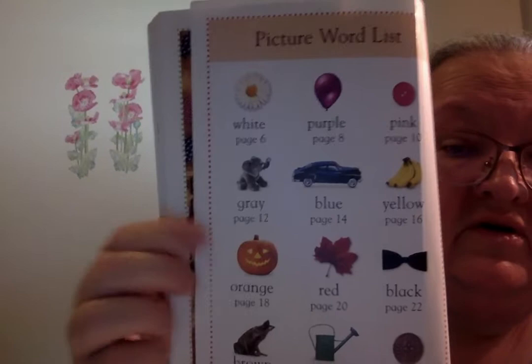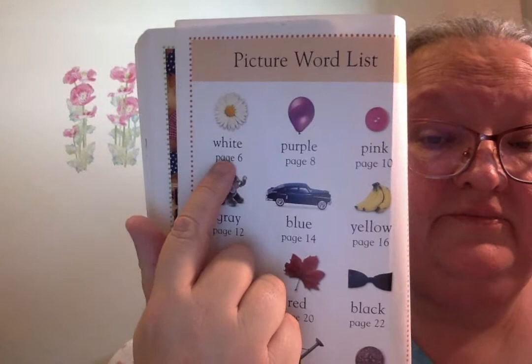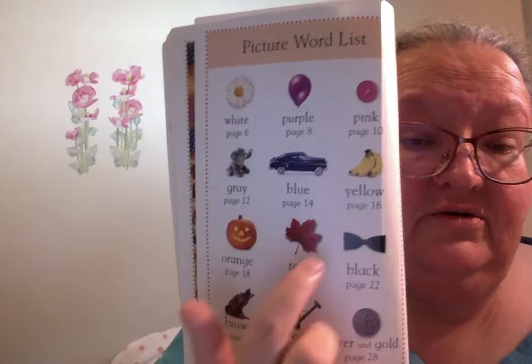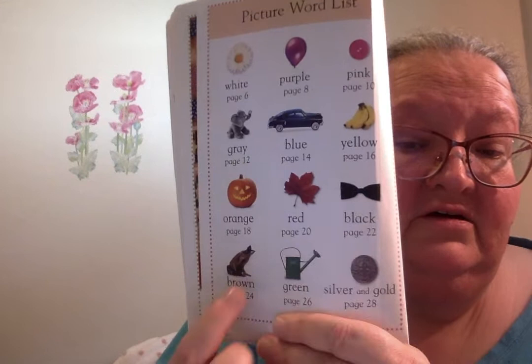Here is a picture word list. Let's go through these words: white, purple, pink, gray, blue, yellow, orange, red, black, brown, green, silver and gold.